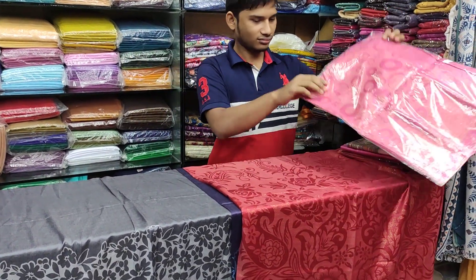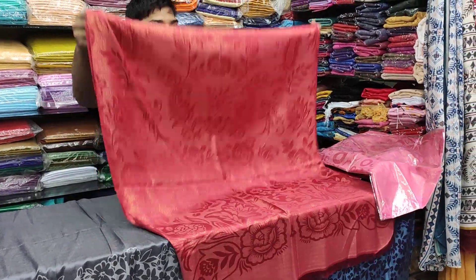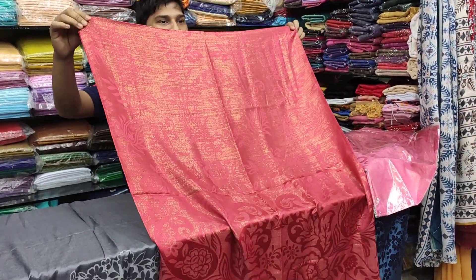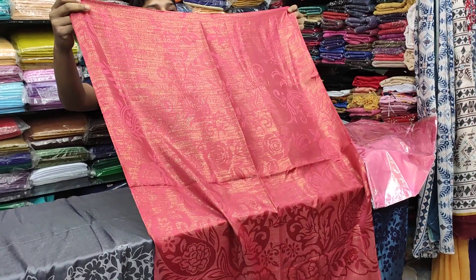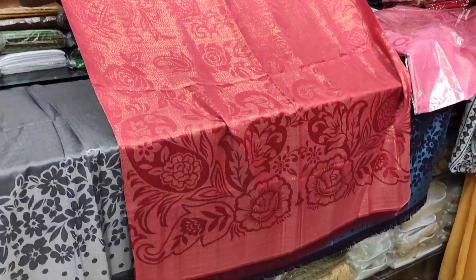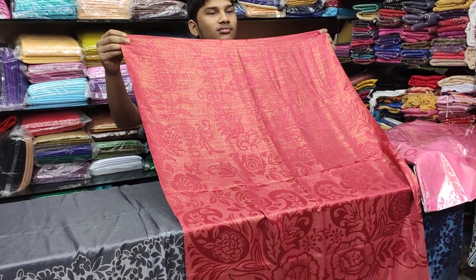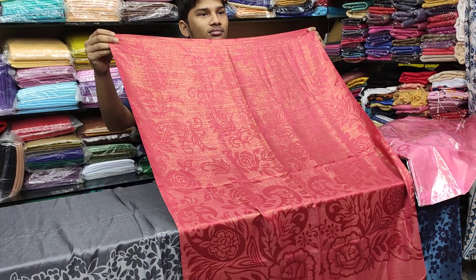I will tell you about the details of the Hesop collection. What is the fabric? Katam. The fabric is Hesop — very beautiful. It is a party wear. We use the Hesop collection. Hand washable.